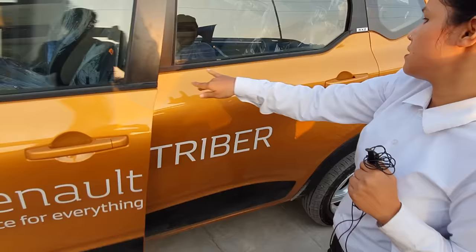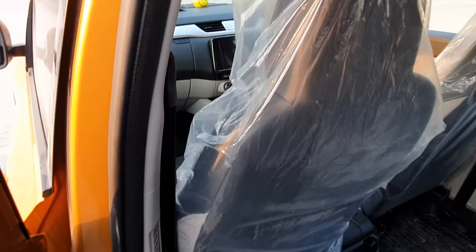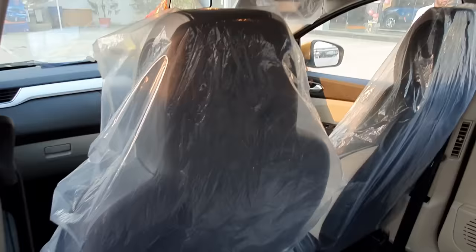So you can get good space in the back. You will get a B-pillar AC, you will get 4 speakers, and you will get a door.